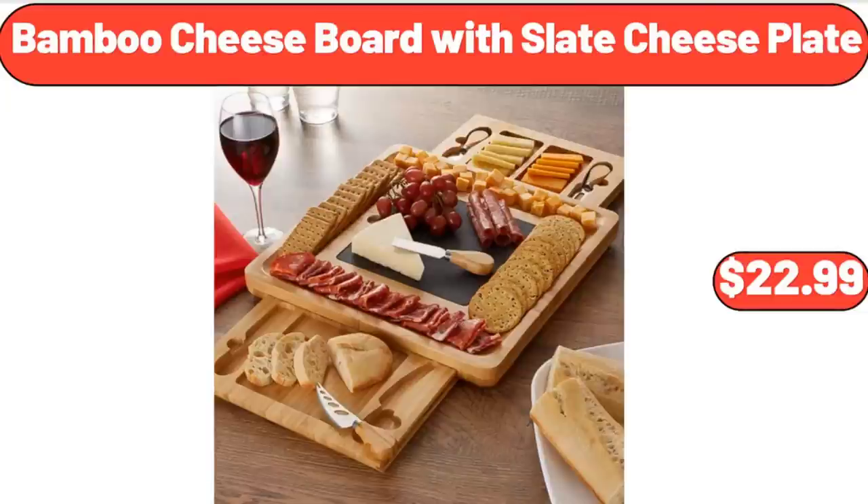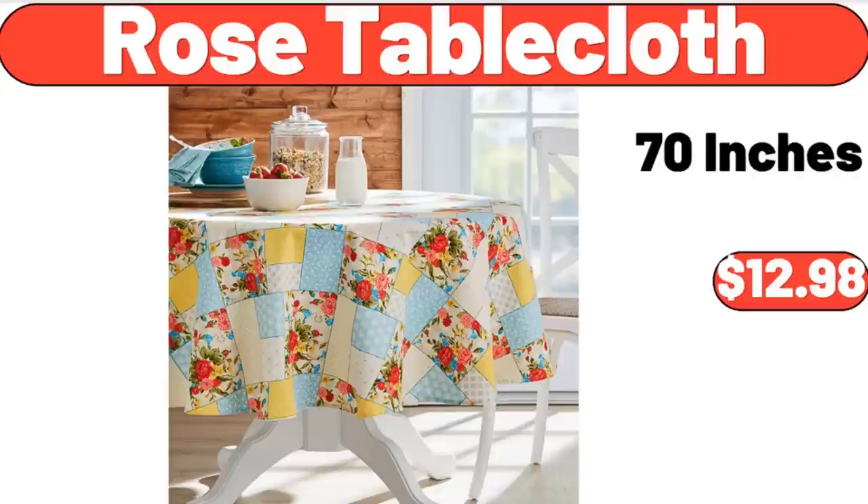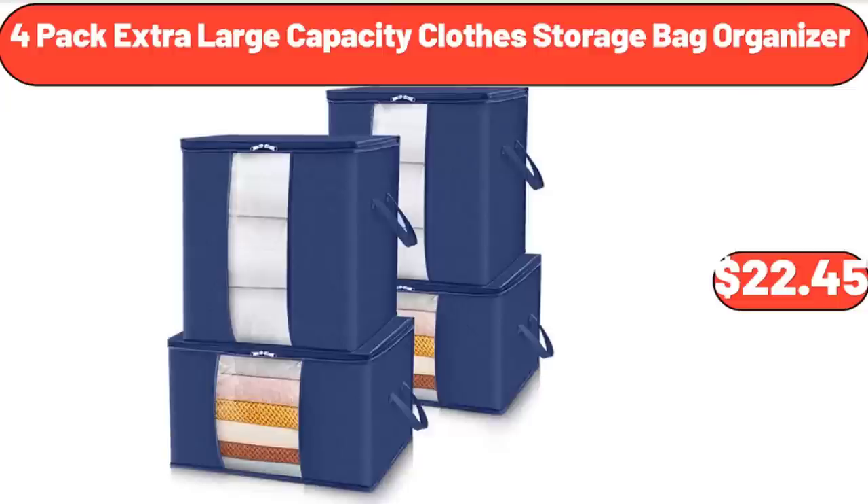Bamboo Cheese Board with Slate Cheese Plate, $22.99. Brown Round Resin Planter and Stand Set, $12.98. Rose Table Cloth 70 Inches, $12.98.